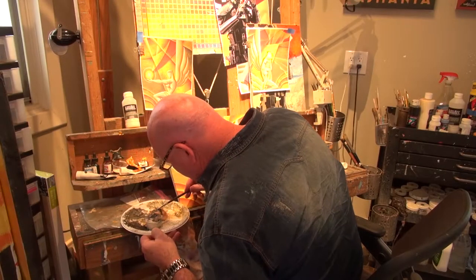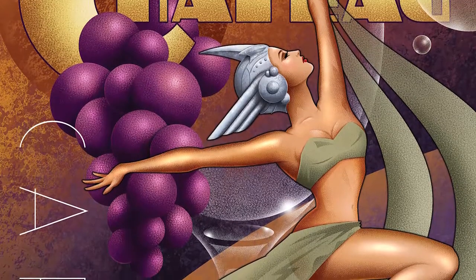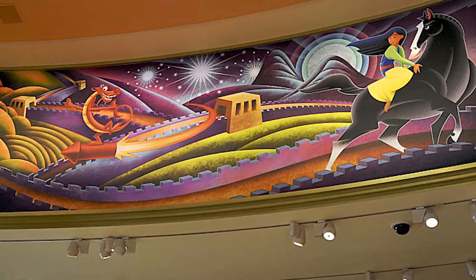Mike Kungel is a professional graphic designer and a fine arts painter, creating everything from digital prints to giant elaborate murals. He always had a passion for artwork but never knew that it would go in this direction — he just always liked it.